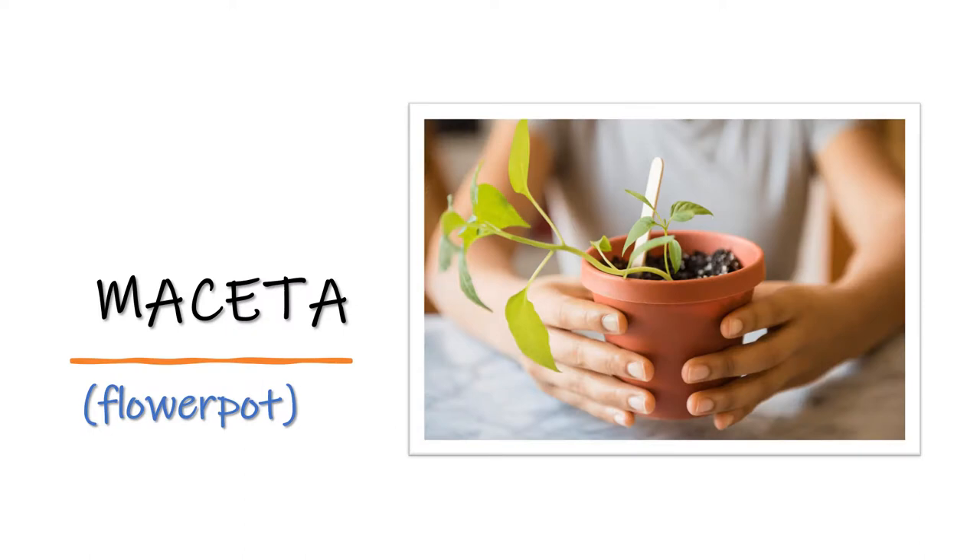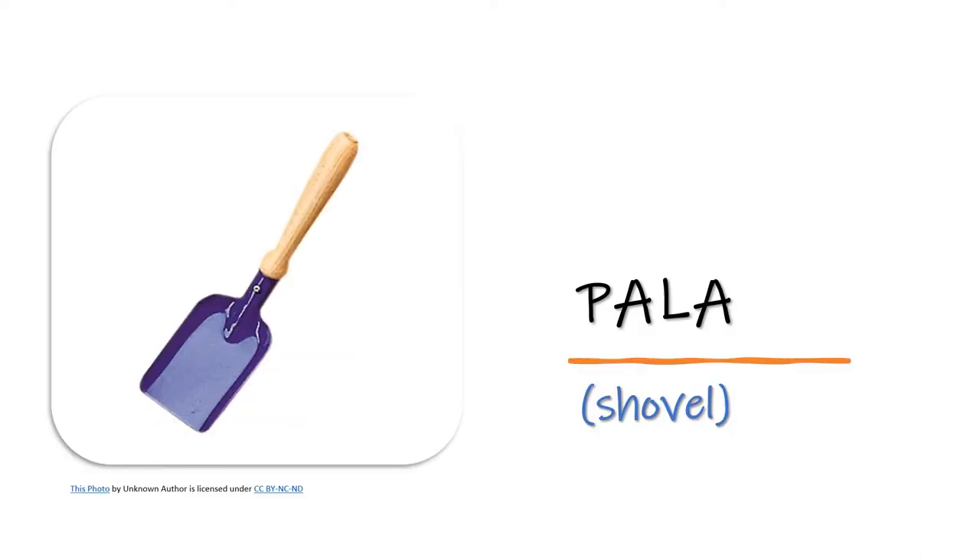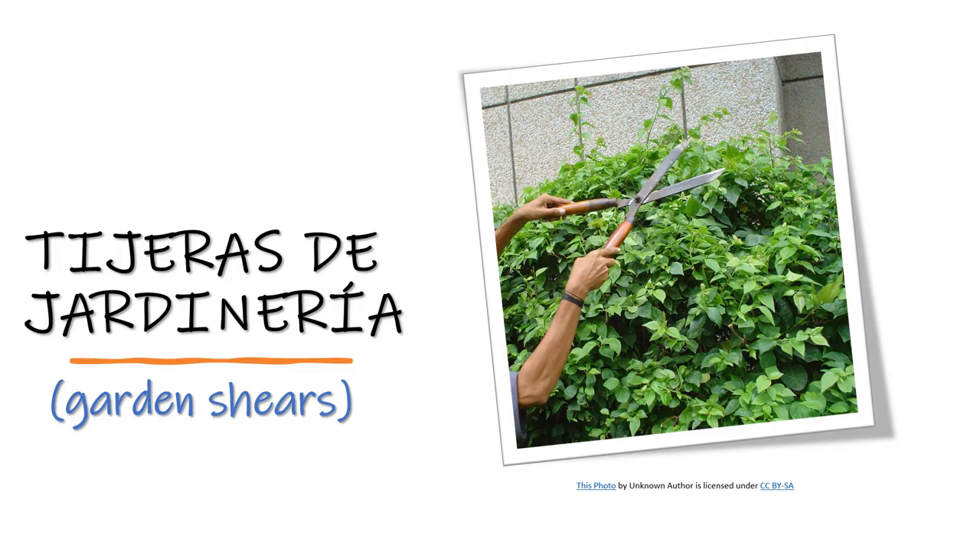Maceta — flower pot. Maceta. Pala — shovel. Pala. Tijeras de jardinería — garden shears. Tijeras de jardinería.